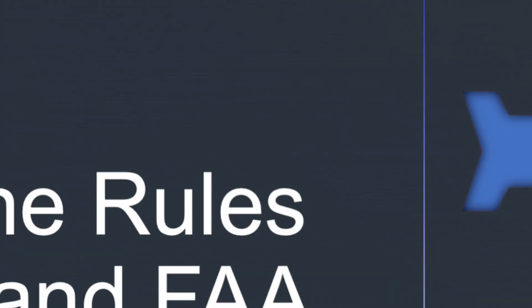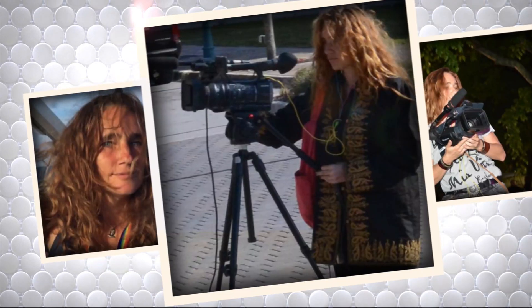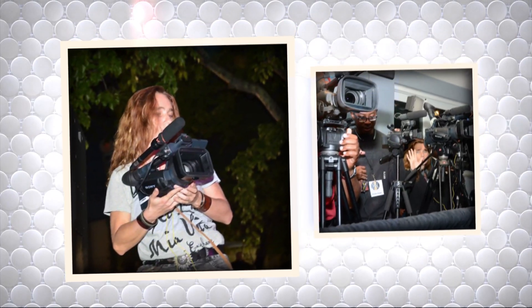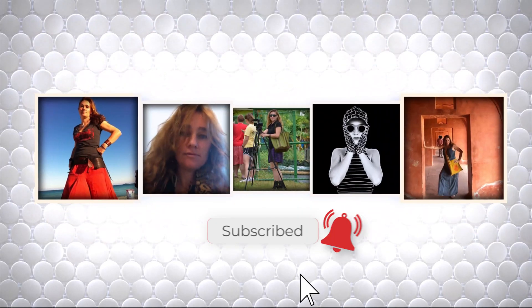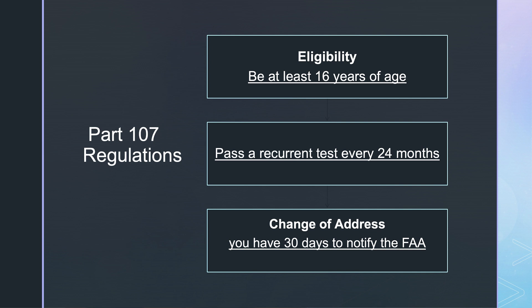Let's start by going over the drone rules and FAA regulations. In order to be eligible, you have to be 16 years of age. You have to pass a recurrent test every 24 months.